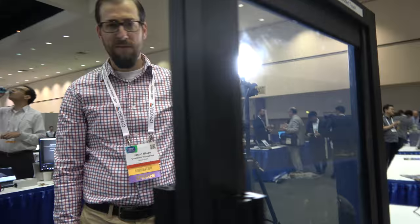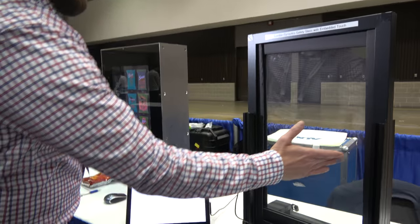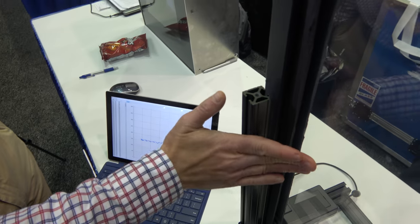It's a bi-facial application, so you can touch on one side or the other. When you touch the glass, we're just showing where the touch response is coming from.